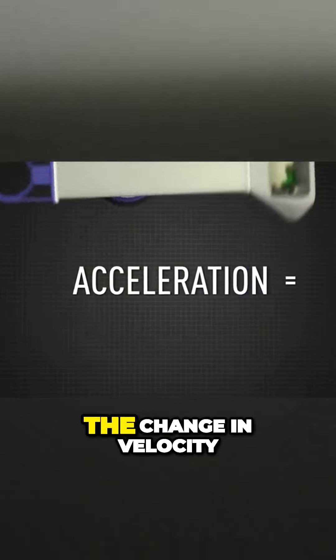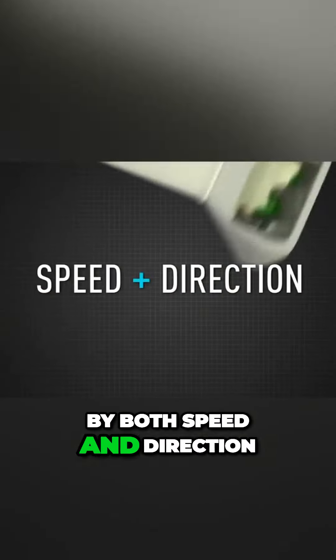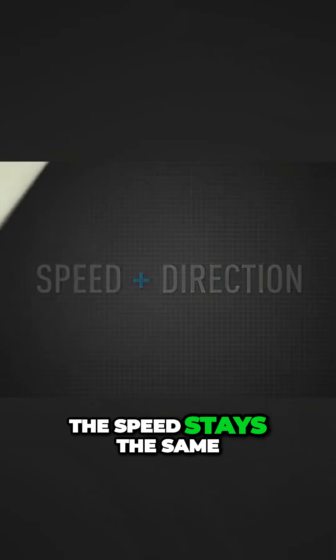Acceleration is the change in velocity over the change in time. Velocity is determined by both speed and direction. So even if the speed stays the same, because the direction is constantly changing, there's acceleration.